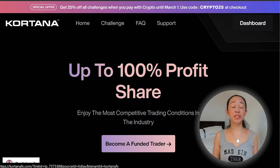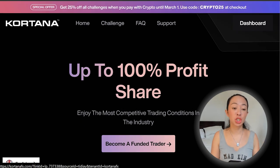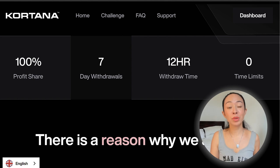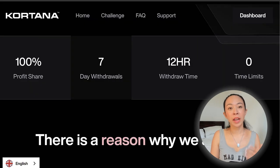What are the requirements for a funded account? Is Cortana a legit prop firm? And are the payout requests currently working or not? Cortana definitely has some nice features such as an up to 100% profit share. Additionally, you can request a withdrawal every seven days with an amazing withdrawal time of only 12 hours. And on top of that, we also have a zero time limit.